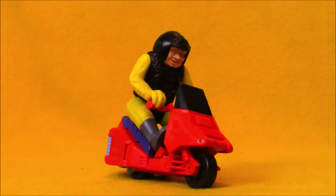Hey Toy Collectors, welcome to another super exciting, outrageous toy review. Today we're taking a look at Wicked Wheelie. This is one of the Haunted Humans from Kenner's Real Ghostbusters toy line.